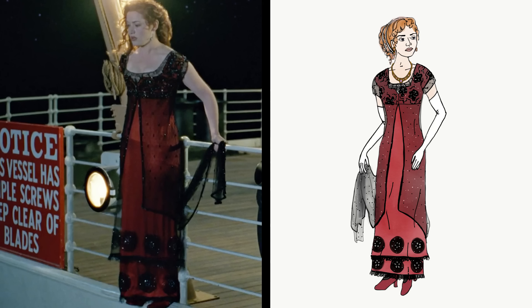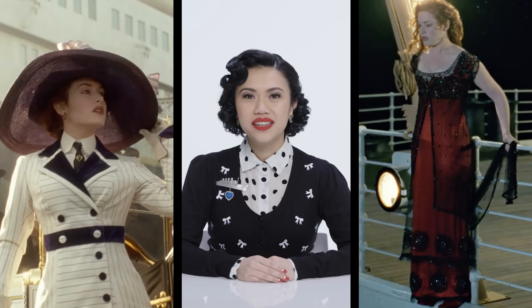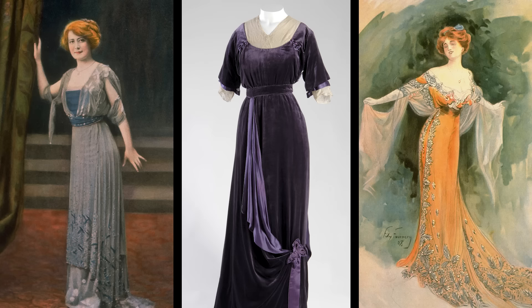Makeup is often the least historically accurate aspect of period films, because actors and characters have to be appealing to modern audiences. Titanic is as historically accurate as period films get — it's really only the makeup that betrays the period in which the film was made. The historical accuracy of this film is really owed to the meticulous research done out of respect for the tragedy. They did their research and it shows, and that's probably why this is an enduring classic.